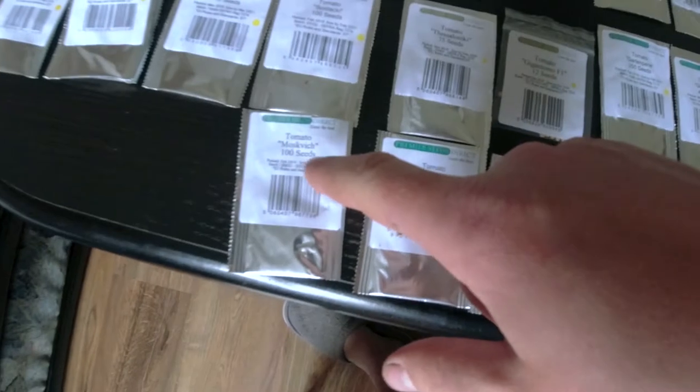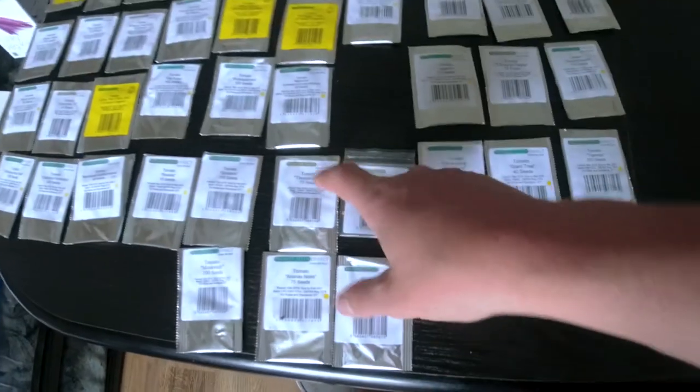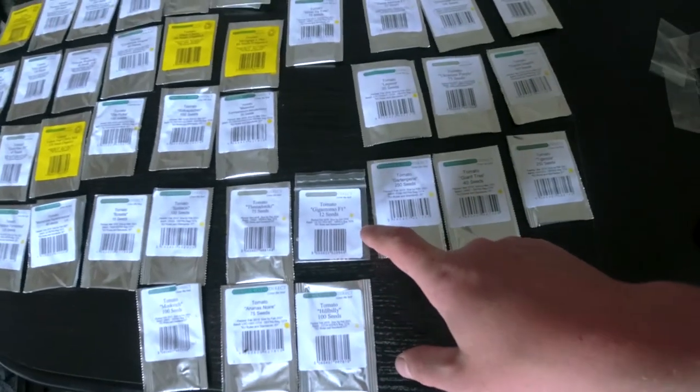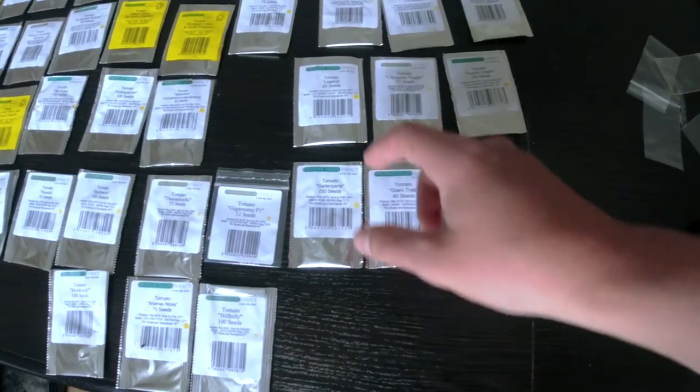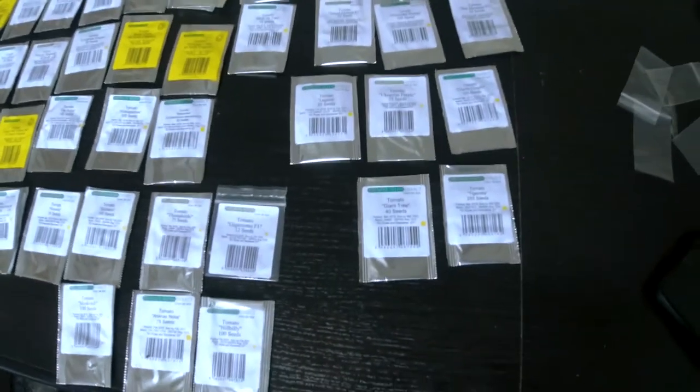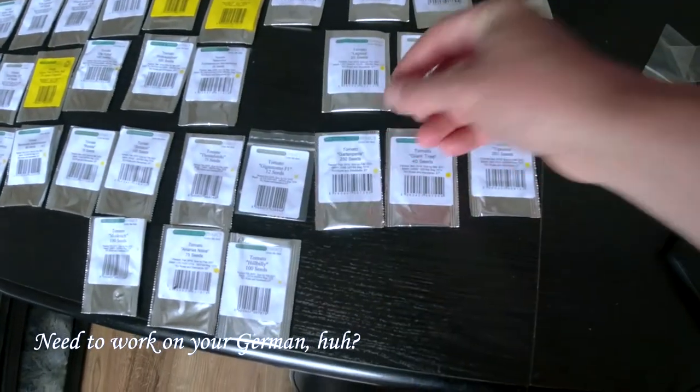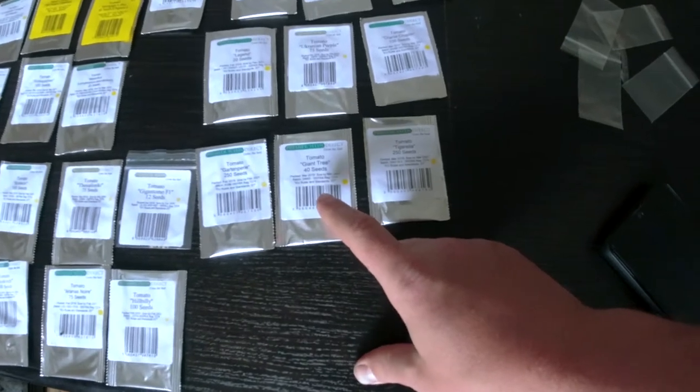Russella, Soldaki, Moskvich — this was delicious — Thessaloniki, Ananas Noir, Hillbilly, Gigantomo, Garden Pearl, Giant Tree, and Tigrella. So that's it — 53 different varieties of tomatoes. I'm going to try to grow at least two plants of each, because I have four rows of 20 meters each, and if I leave about 40 to 50 centimeters in between them, I can grow at least two or three of each variety.